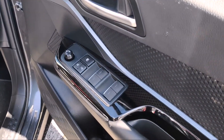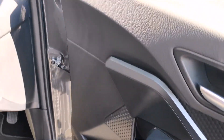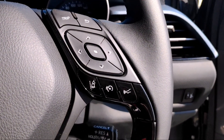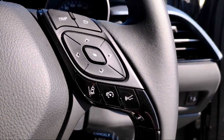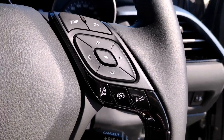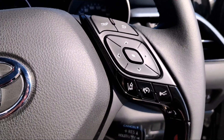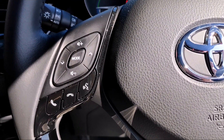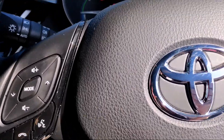Inside you have full electric windows and mirrors. There's a multi-function steering wheel with Toyota Safety Sense, which means you've got lane departure alert, cruise control, pre-collision, pedestrian detection, and a host of other features. On the other side of the steering wheel you've got Bluetooth controls for your hands-free.